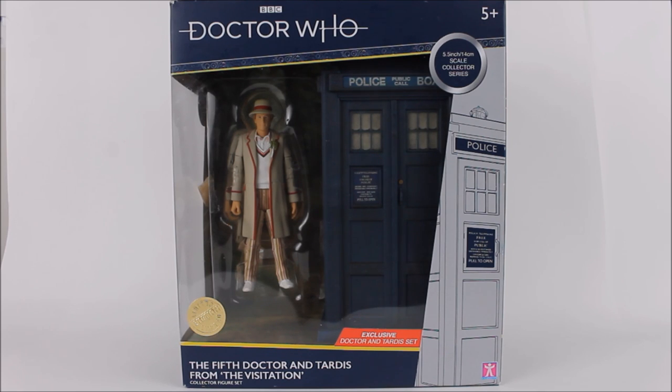We have of course previously seen a 5th Doctor TARDIS released as part of the B&M series. However this time round we have a few paint application changes and the absence of mud on the base, as the previous TARDIS was from the last 5th Doctor story, The Caves of Androzani. This time we have a much more generic version of the 80s TARDIS, along with a generic version of the 5th Doctor, rather excitingly wearing a Panama hat.